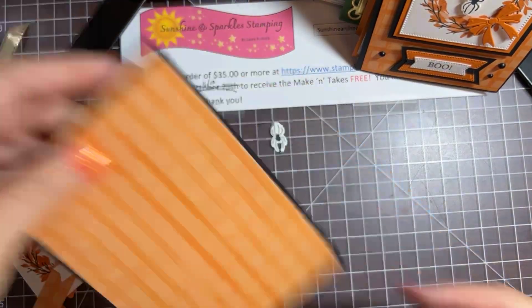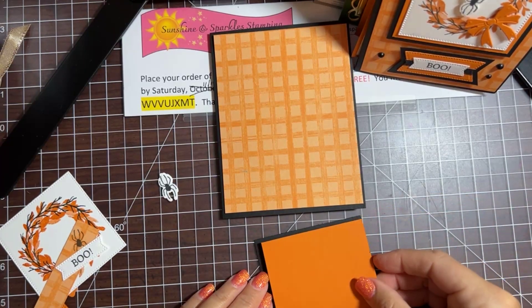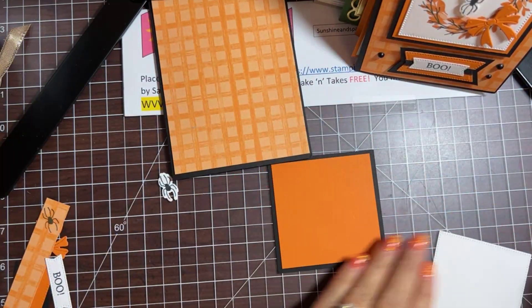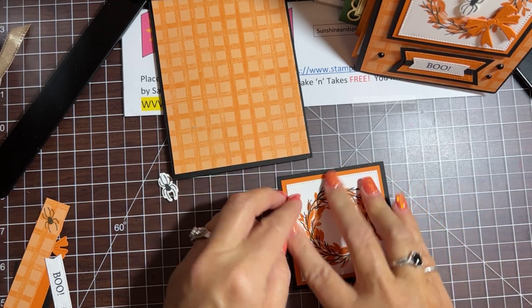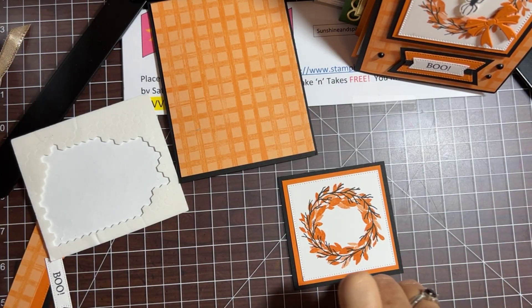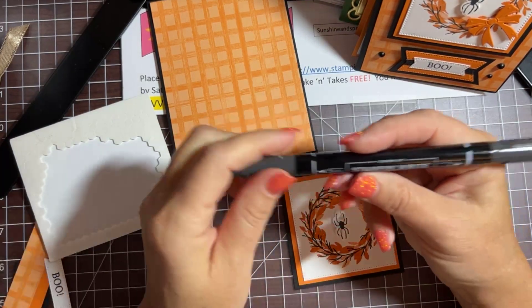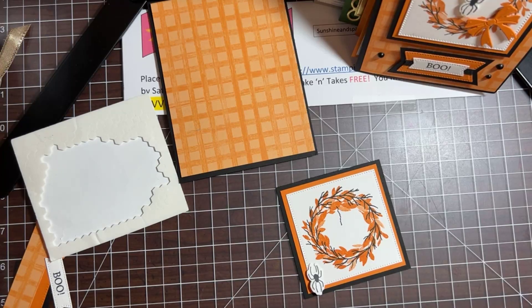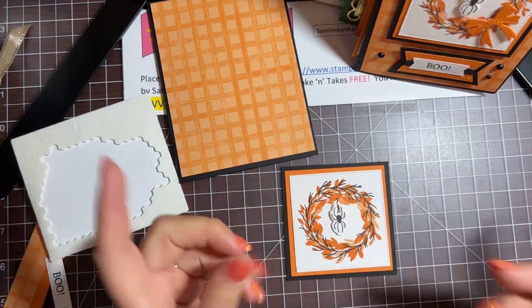Let's start doing some layering. I'm going to bring back our card base and put the pumpkin pie layer on the black layer, then add the stamped layer on top. I'm going to pop the spider up using mini dimensionals. Before I do that, I'll draw a little squiggly line coming down with a black stamp-and-write marker using the bullet tip — that's the spider's web thread. Then we'll peel the dimensional and put our spider right there. He's cute — I mean, for a spider, right!